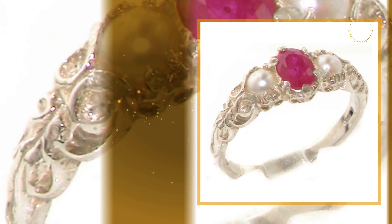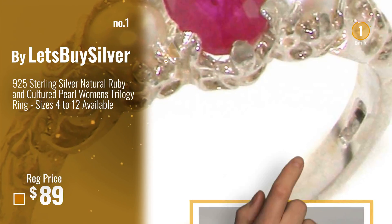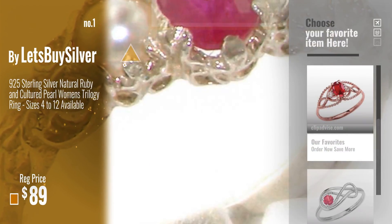Number 1 — Best Seller, by Let's Buy Silver. Watch this video and choose your favorite.